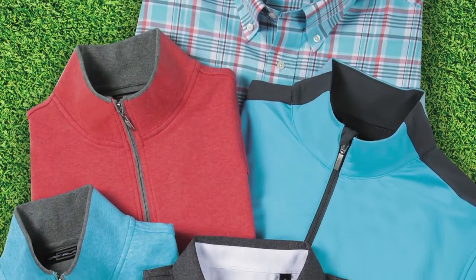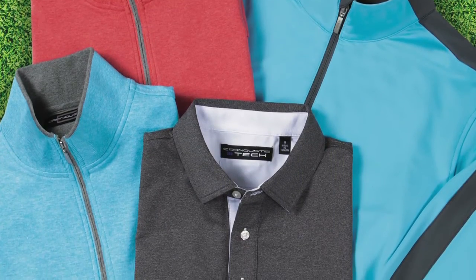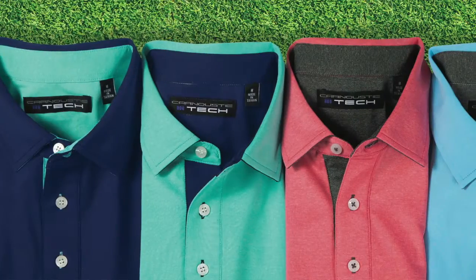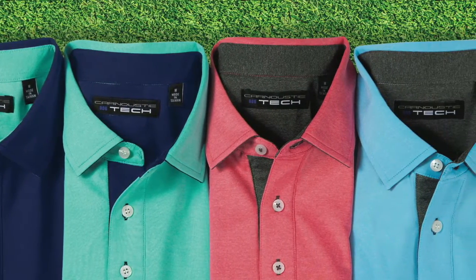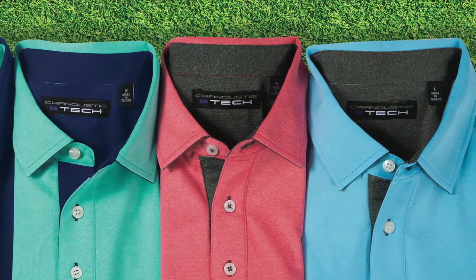Additionally, we've infused our styling into performance. So whether you're buying mercerized cotton from Carnoustie or performance, you're getting the highest quality available and you're getting our unmistakable sensibility in color, pattern, and sophistication. And that's served us very well through the years.